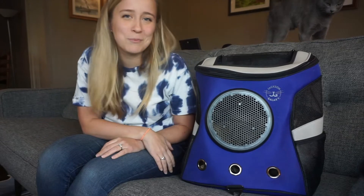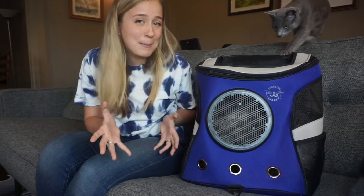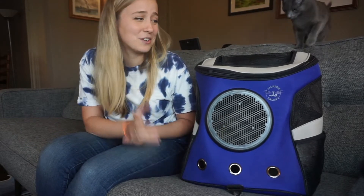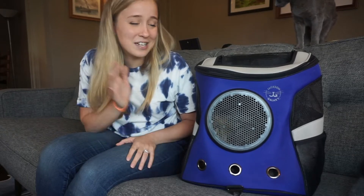I'll put the little details in the description below. If you have any questions on this specific backpack or on cat backpacks in general, go ahead and leave a comment, and be sure to subscribe so you can learn about all the different cat backpacks we use and more.